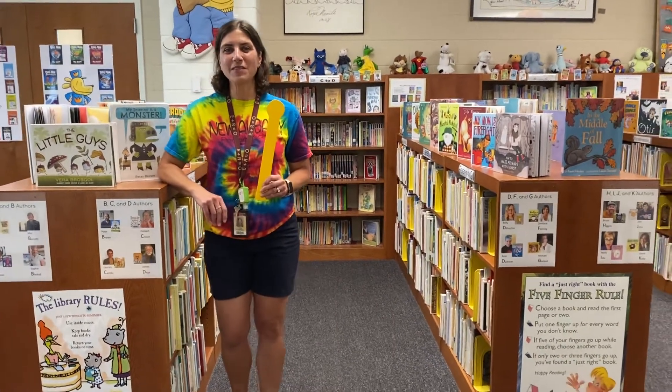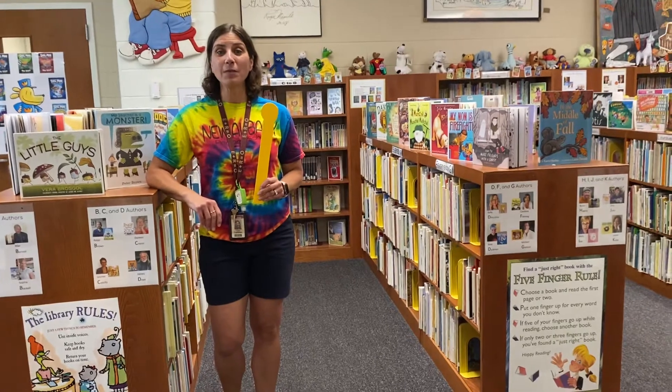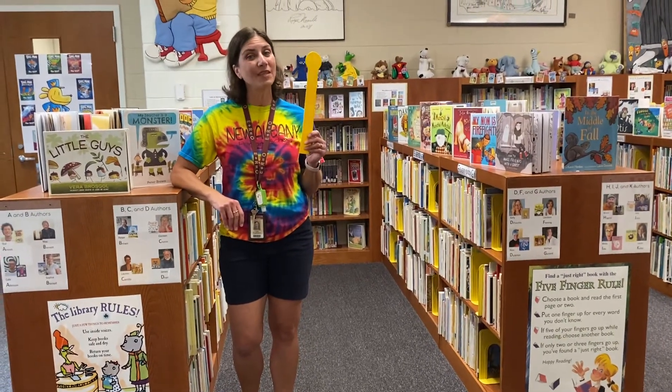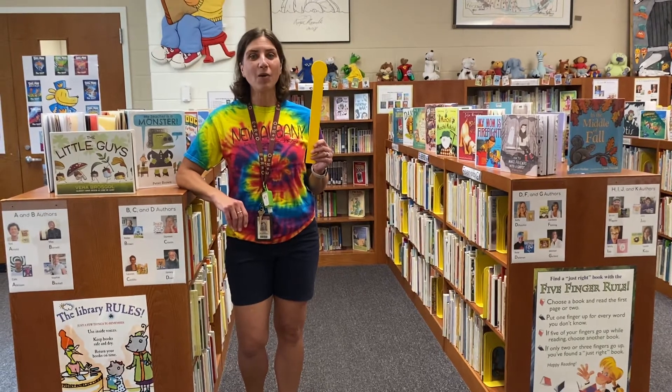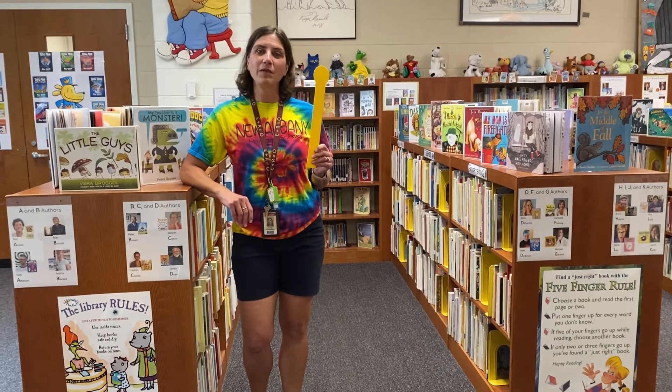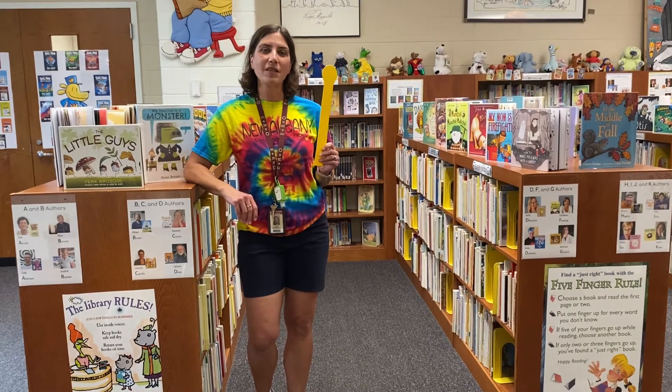Hi boys and girls! It's Mrs. Gustafson and I'm here in the primary school library to tell you about a very important tool we use in this library. It's called the helper stick. It helps us to keep our books in order and keeping them in their assigned spot.